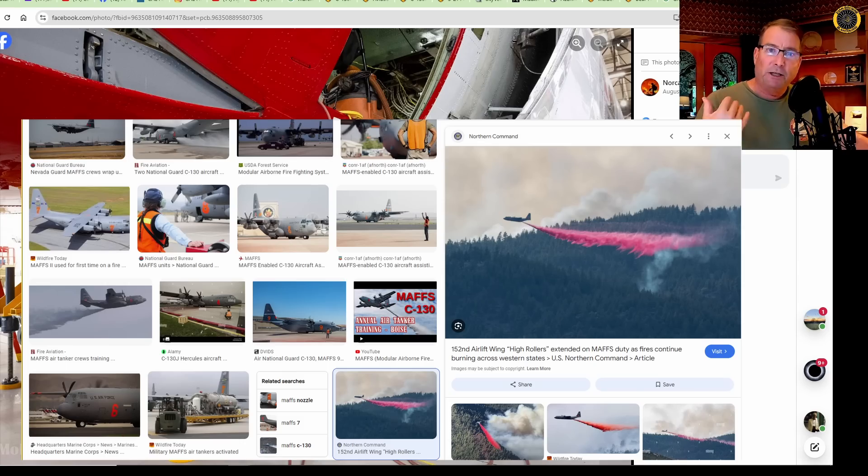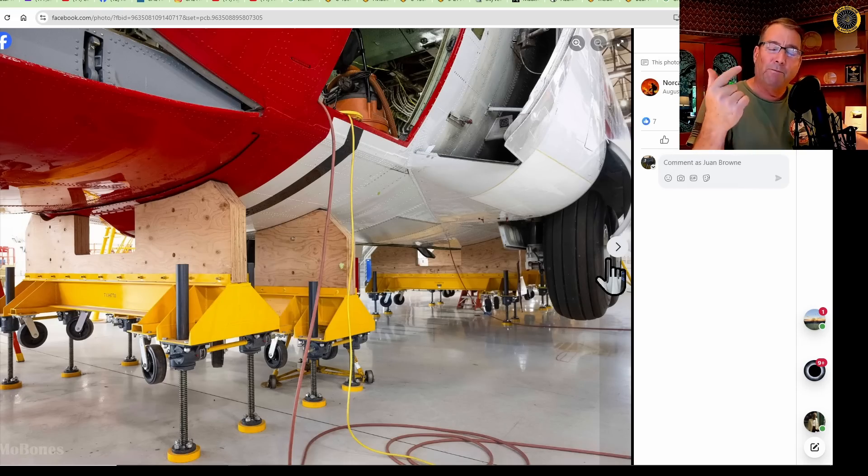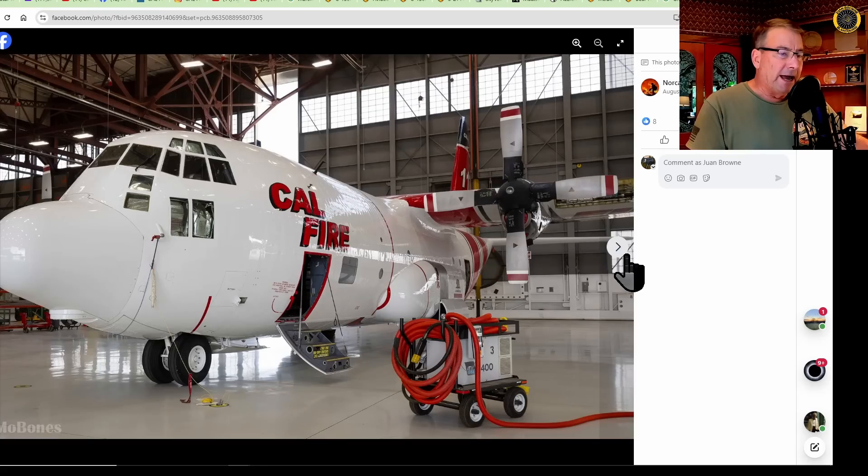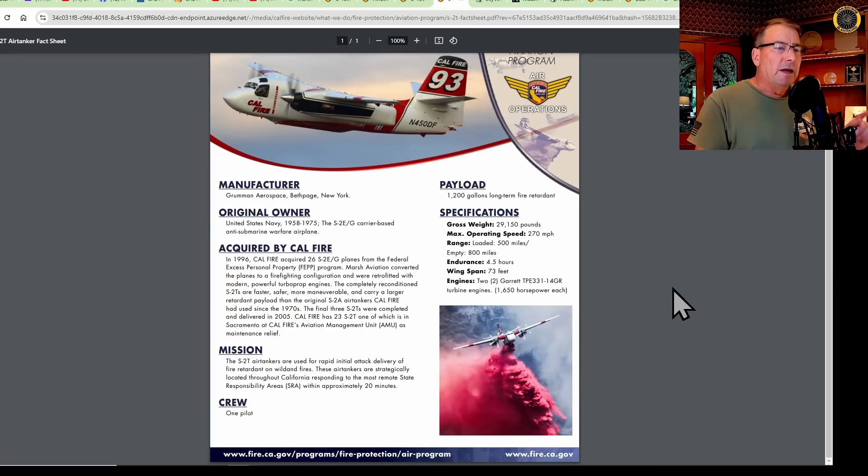The advantage of the MAFFS system is that it's modular, so those National Guard C-130s are not permanently assigned to firefighting duty — they can resume normal C-130 missions. But these C-130s converted by CAL FIRE will be permanent air tankers added to the fleet. It's just another tool in the tool shed. At 4,000 gallons, the C-130 dwarfs the S2T — which has been the backbone of the firefighting program at 1,200-gallon capacity. Up here at the foothill airports, they'll reduce that load to closer to 1,000 gallons due to density altitude operating out of shorter airstrips.